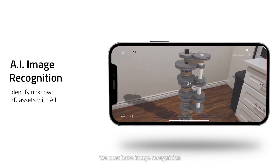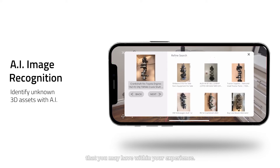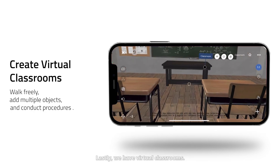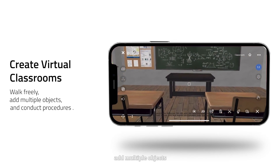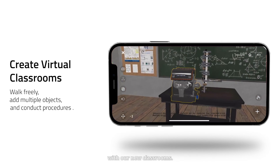We now have AI image recognition to easily identify any unknown 3D assets that you may have within your experience. Lastly, we have Virtual Classrooms — walk freely, add multiple objects, and conduct lessons and procedures within your experiences with our new classrooms.